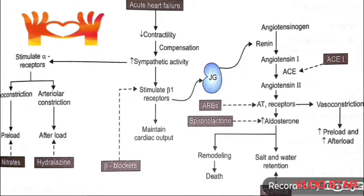ACE inhibitors and angiotensin receptor blockers are indicated in all grades of CHF unless contraindicated. These drugs can decrease mortality in CHF by preventing and reversing cardiac remodeling mediated by aldosterone, the final mediator of remodeling.